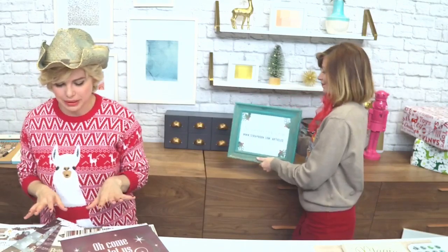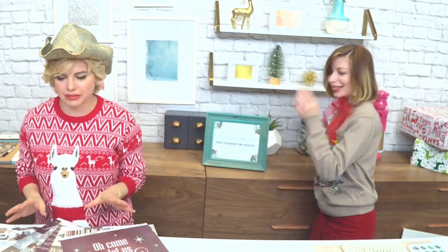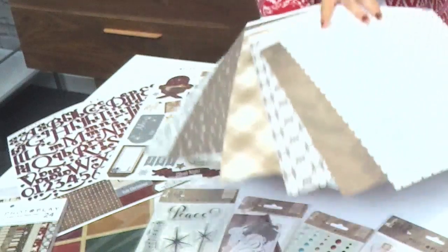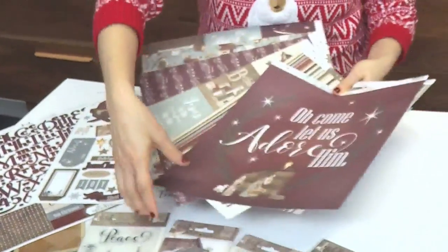I'm talking about the Luke 2 collection by PhotoPlay Paper. It's a very traditional kind of collection, however it nods to a more modern feel with the color choices and the rustic feel of it all. I want to first show you the 12 by 12 double-sided papers — really pretty, with a lot of burgundy, soft blues, and the nativity scenes. Very elegant.